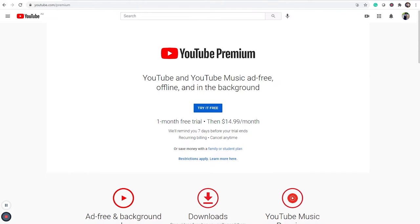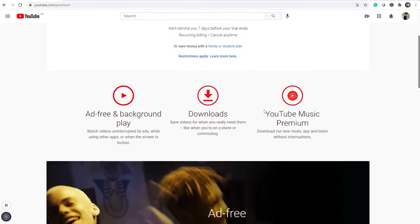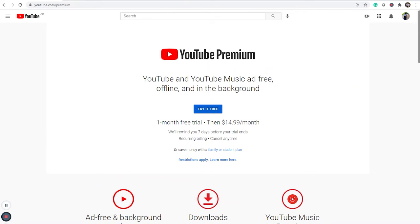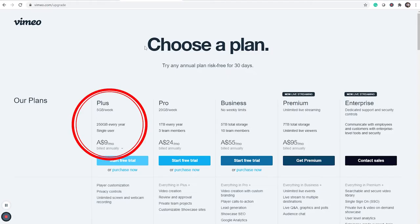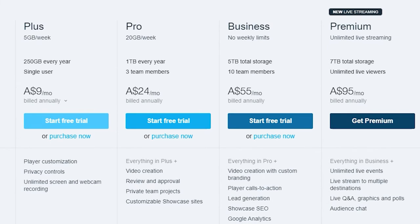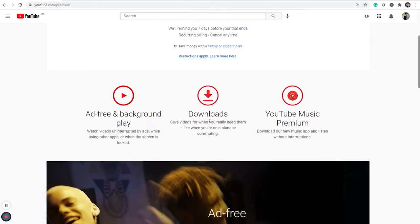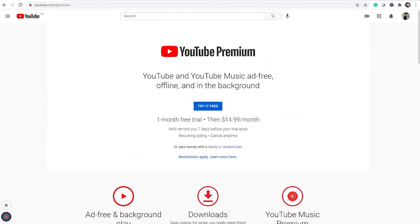YouTube on the other hand only has one subscription option, YouTube Premium. Premium offers ad-free content and the ability to download videos. YouTube Premium comes with a one-month free trial and after the trial has ended it costs $15 a month. Vimeo Plus, the single user subscription, costs $9 a month. Vimeo Plus, Pro and Business all have free month-long trials. What I feel separates YouTube and Vimeo the most is the storage. The basic plan, Vimeo Plus, has 256 gigabytes of storage to use. YouTube, however, does not have the option of storage for content. This might be a relevant factor to consider based on what you would like to use either platform for.